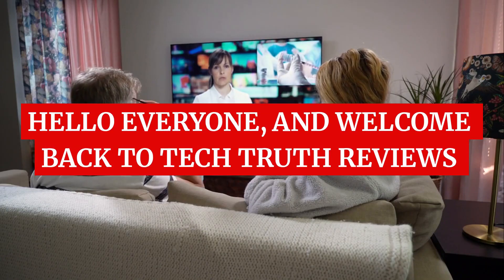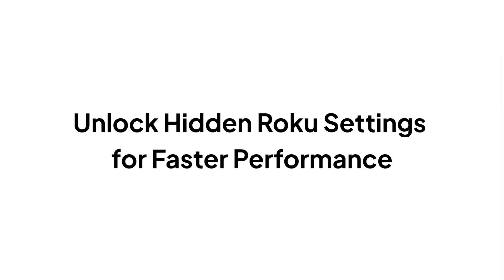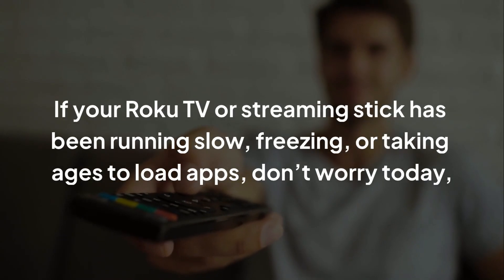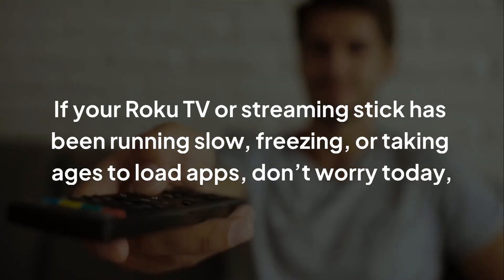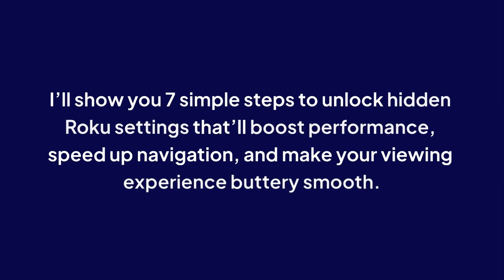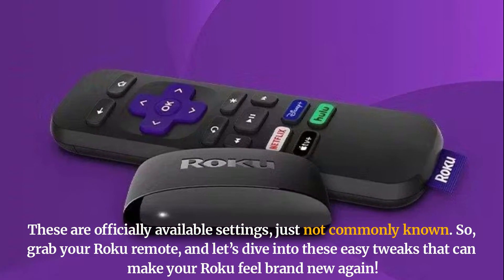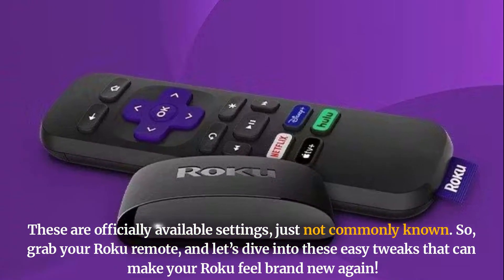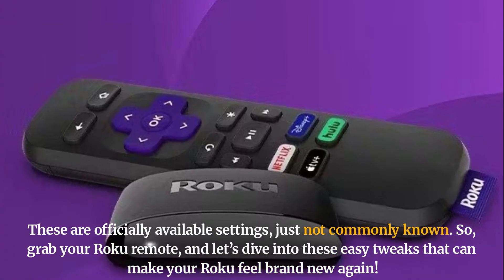Hello everyone, and welcome back to Tech Truth Reviews. Unlock hidden Roku settings for faster performance. If your Roku TV or streaming stick has been running slow, freezing, or taking ages to load apps, don't worry — today I'll show you 7 simple steps to unlock hidden Roku settings that'll boost performance, speed up navigation, and make your viewing experience buttery smooth. These are officially available settings, just not commonly known. So grab your Roku remote and let's dive into these easy tweaks that can make your Roku feel brand new again.